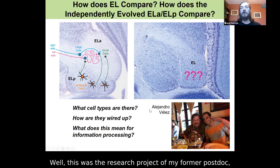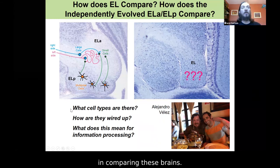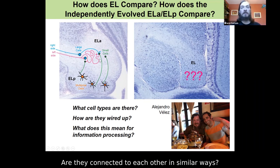This was the research project of my former postdoc Alejandro Vélez, now a professor at San Francisco State University. He asked some basic questions comparing these brains: what cell types are there — small cells, large cells, and multipolar cells — which if any are found in EL? How are they wired up? Are they connected in similar ways? And what might any differences mean for information processing?